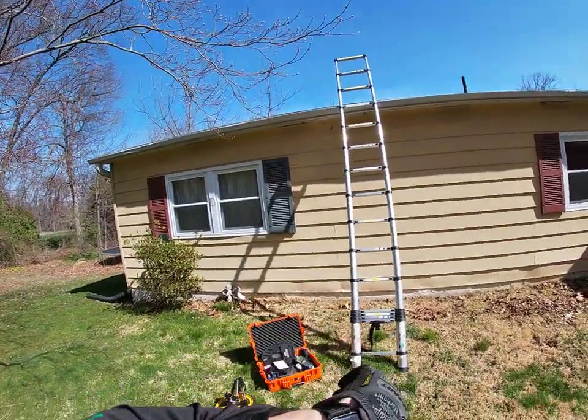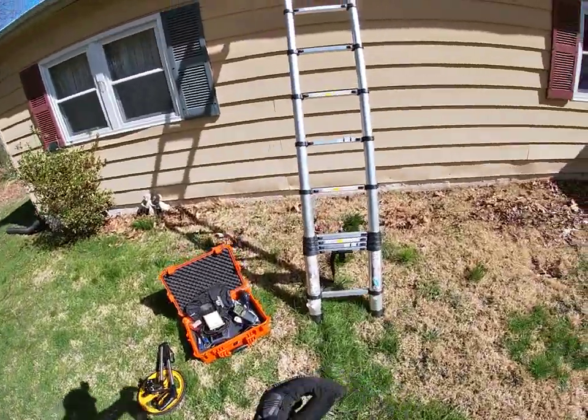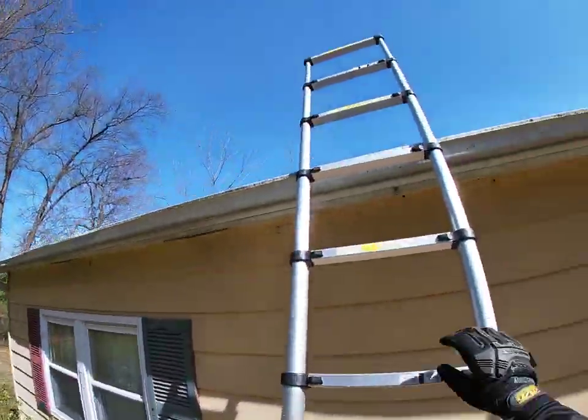Hello, Luke Fuhrman here with Middle Creek Roofing. Today's date is April 2nd, 2022. Gonna do a quick digital analysis here on your roof, Steve and Jessica.